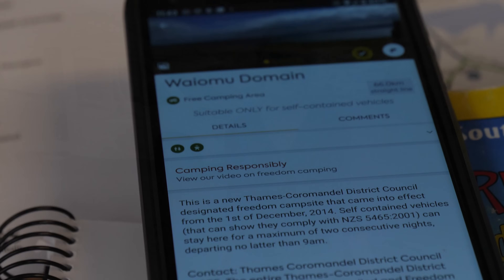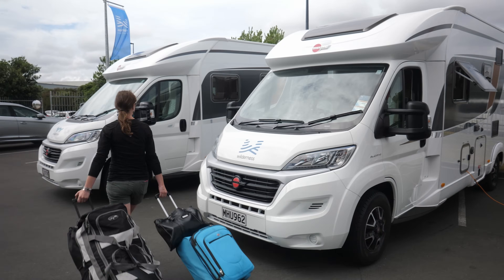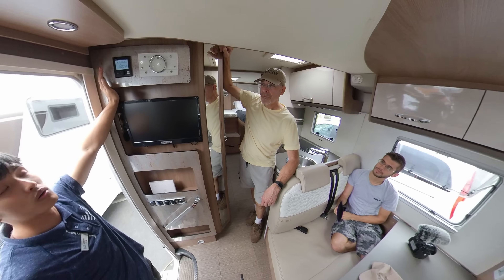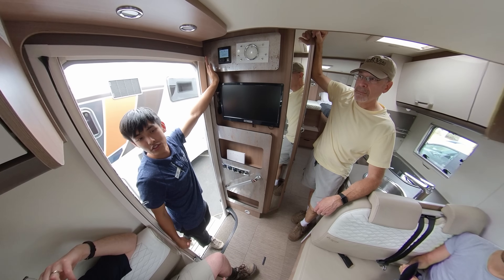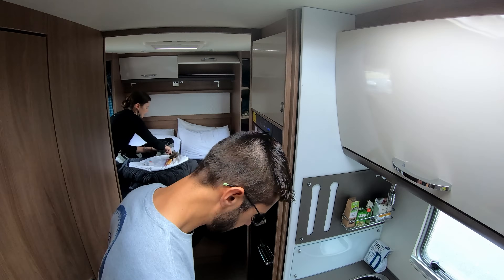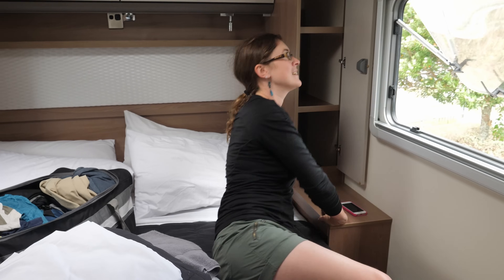We finished up our paperwork and were all ready to move into our new home on wheels for the month. It took a few hours to get moved in and educated on all the systems, as every RV is unique and this was our first time using a European-designed RV. Luckily it still had all the same basic systems as our U.S. models, just in different configurations and controls.